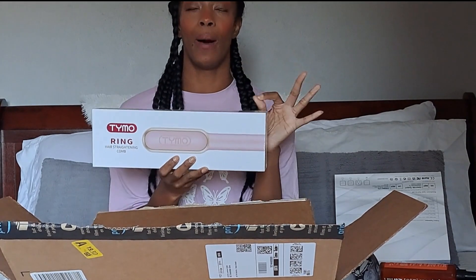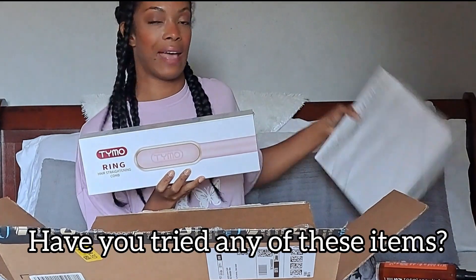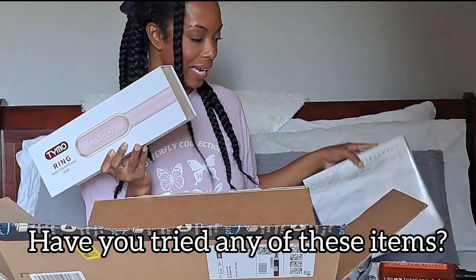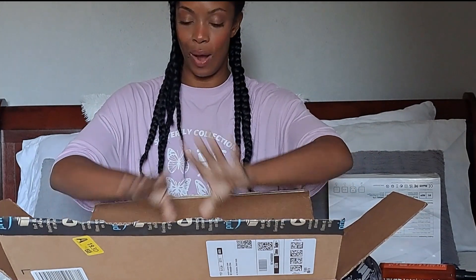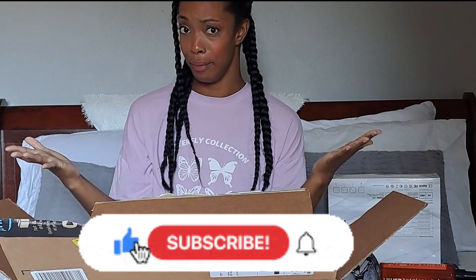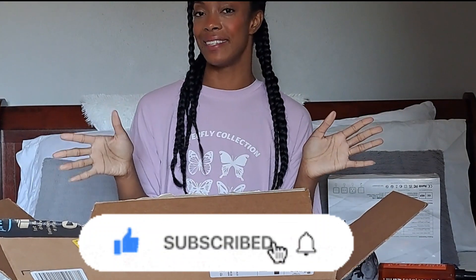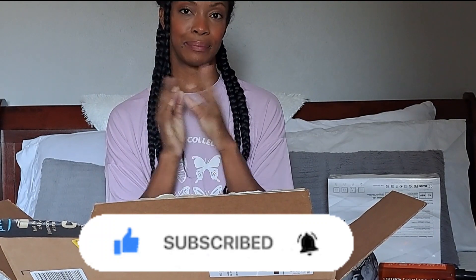Leave a comment down below if you have used the Tymo or this Faszing hair dryer — what were your thoughts, suggestions, did you hate anything? Or if you've used any of the products you've seen in this video. That's it for now, I wanted to keep it sweet and short. Leave a thumbs up if you enjoyed, comment, subscribe if you're not already subscribed because you know you want to see more. I will see you in the next video, which will hopefully be a demo of the blow dryer. Peace out.